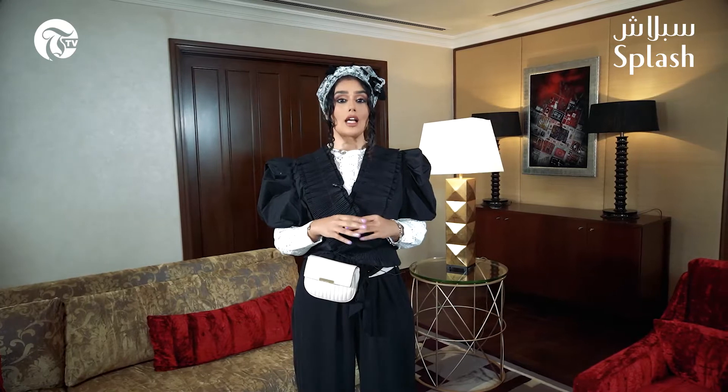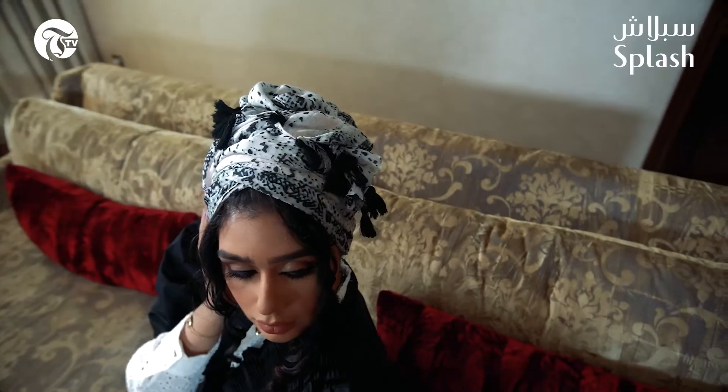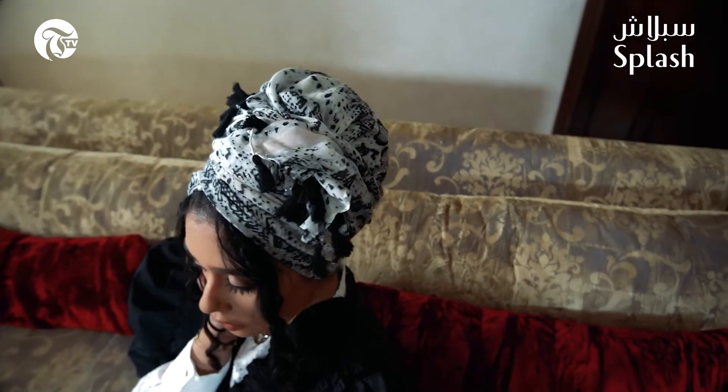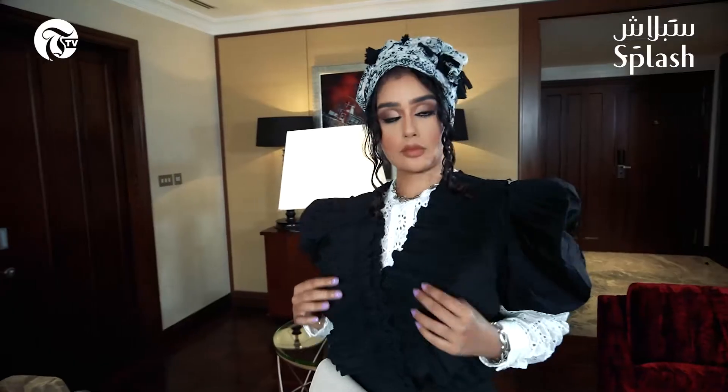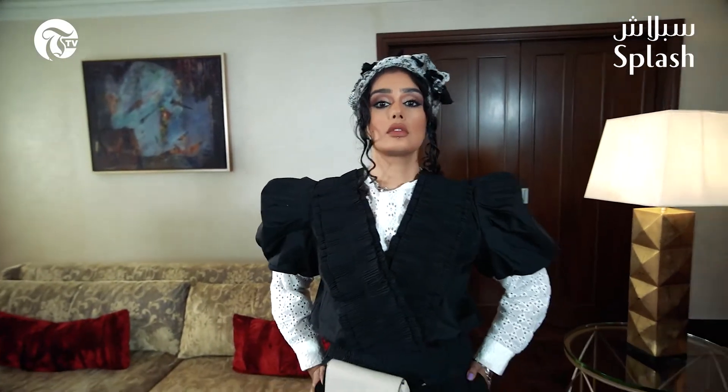For the first look I've kept it monochromatic and brought you a touch of print with the turban. As you can see, this look is very edgy because of this amazing top — it has a dramatic shoulder cut and also has a lot of beautiful pleating going on.